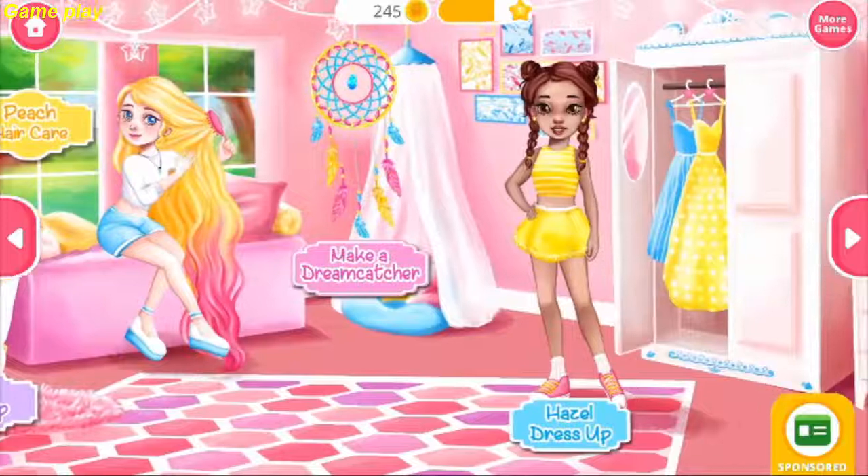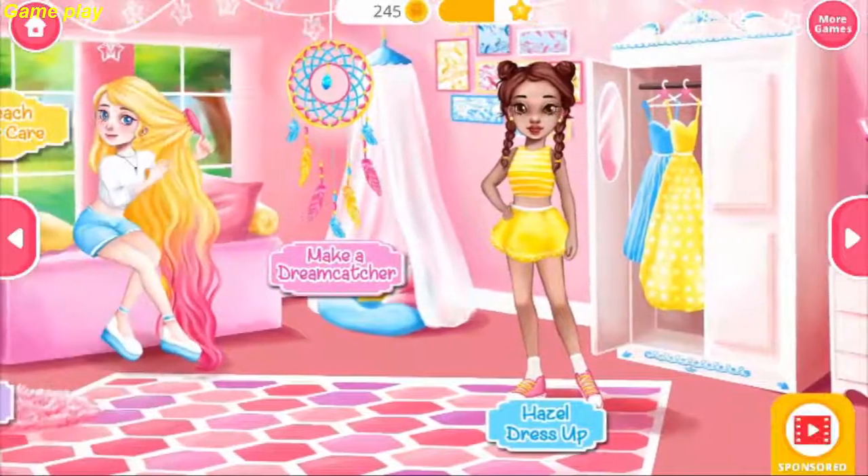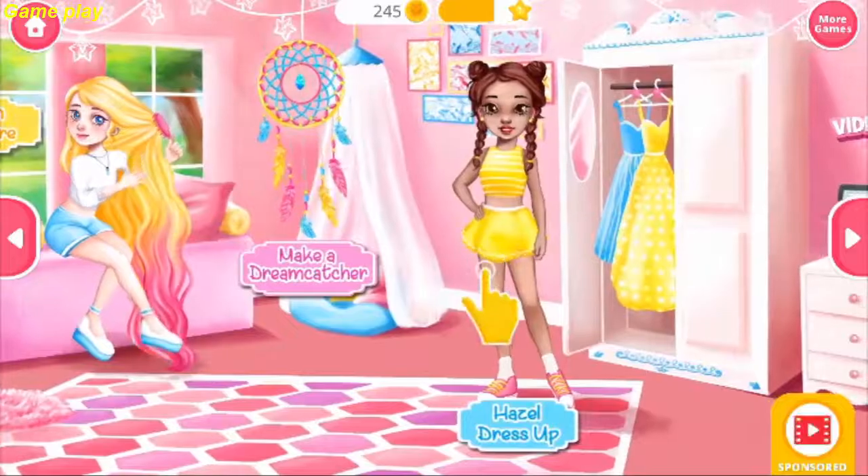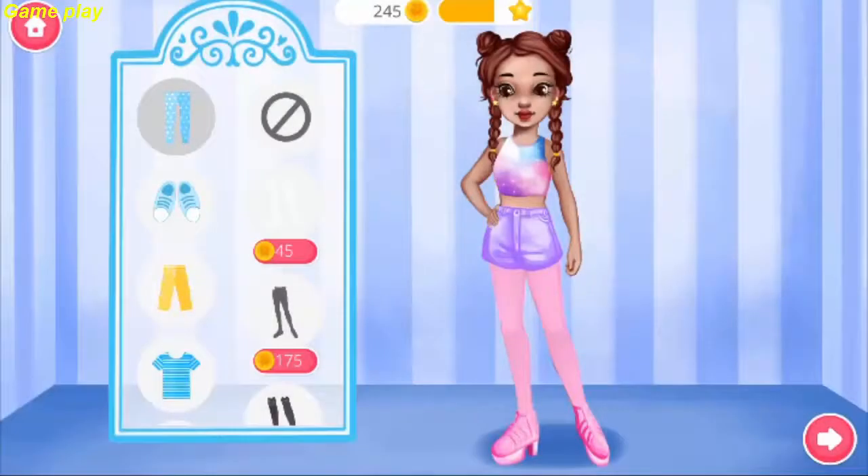Now you can... Welcome to our pajama party! Hey! I'm Hazel! Dress me up, please!